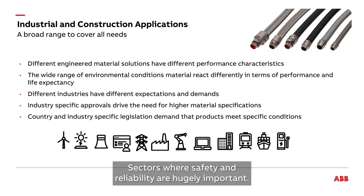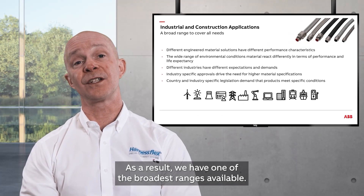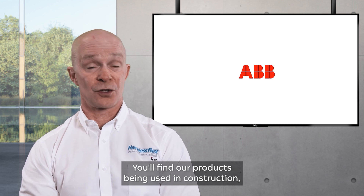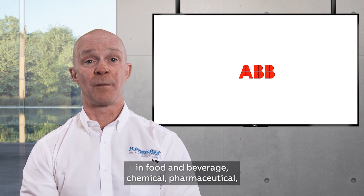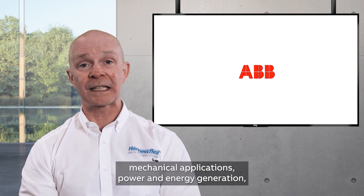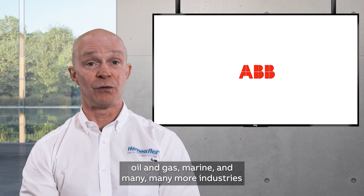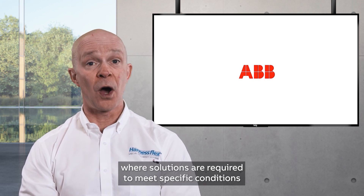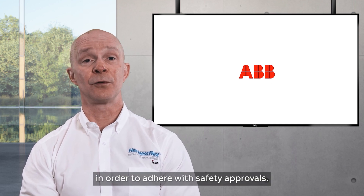These are sectors where safety and reliability are hugely important. As a result, we have one of the broadest ranges available. You'll find our products being used in construction, food and beverage, chemical, pharmaceutical, mechanical applications, power and energy generation, oil and gas, marine, and many more industries, where solutions are required to meet specific conditions in order to adhere with safety approvals.